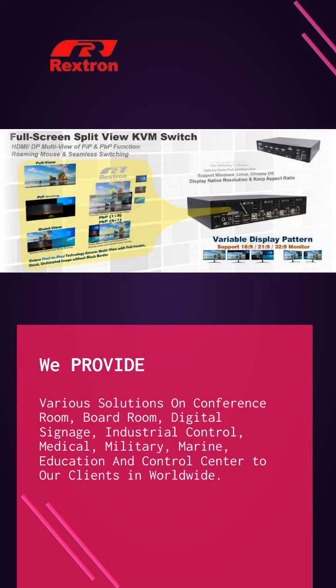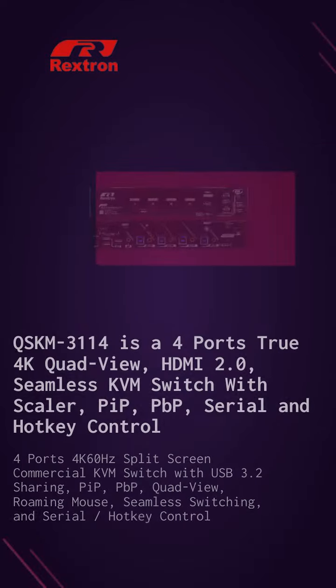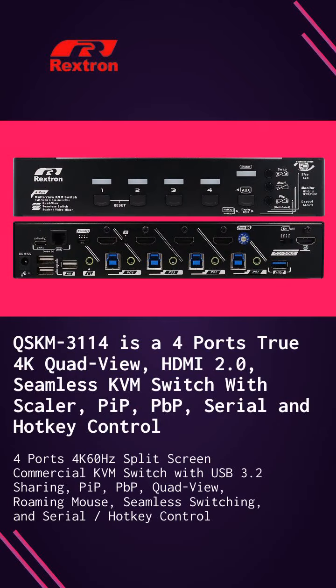QSK-M3-1-1-4 is a 4-ports, true 4K, quad-view, HDMI 2.0 seamless KVM switch with scaler, PIP, PVP, EDID, serial and hotkey control.